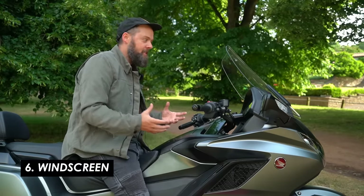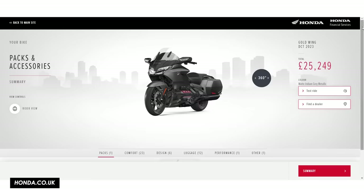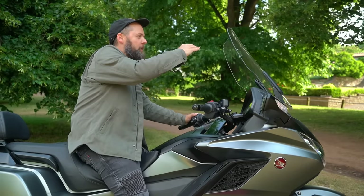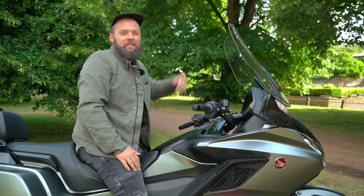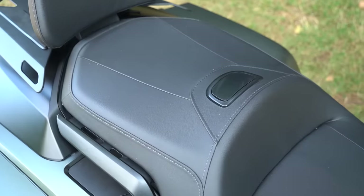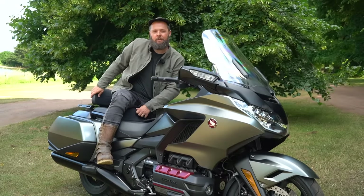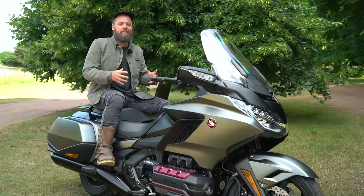Wind protection is phenomenal — the power windscreen goes right up and I think it's the biggest windscreen I've ever ridden with, sitting pretty much in line with the top of my head. This bike has the full accessory kit for the standard Goldwing, which includes a taller windscreen option. And it's not just the rider that benefits — the passenger situation is also very good. You get a massive seat and mini floorboards, and I don't think many bikes offer more passenger space than this.